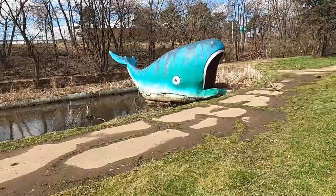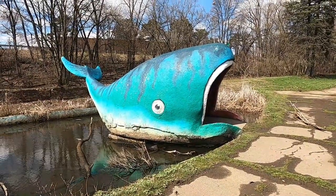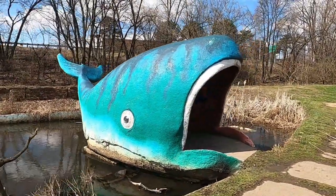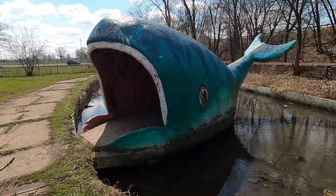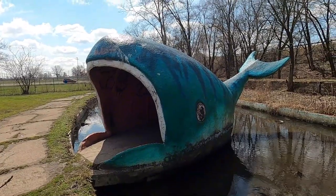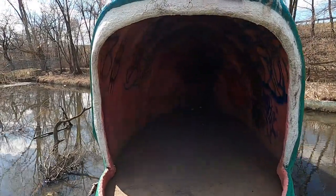And there he is, in full glorious paint — Willie the Whale, the last remaining character from Mother Gooseland. This is absolutely incredible. I love the fact that they even placed Willie here in his own little swimming pool, his own little pond, because he is, in fact, a whale. So he needs some water. You can even walk inside of Willie's mouth here.